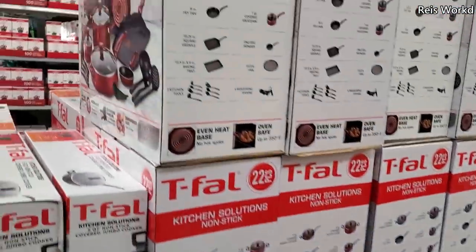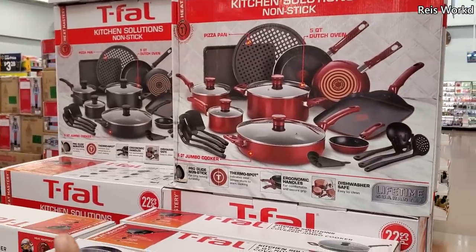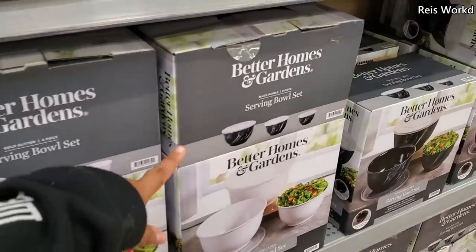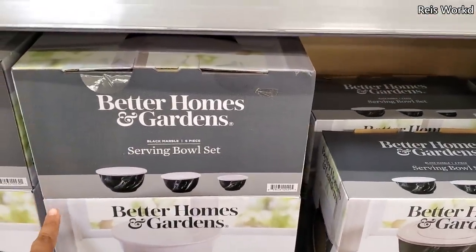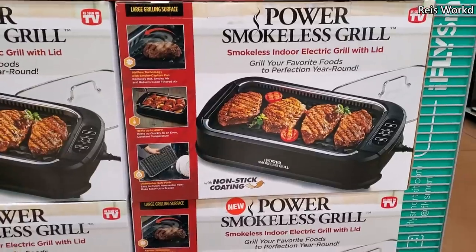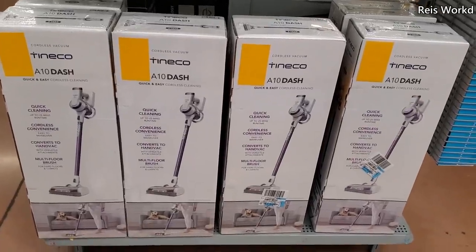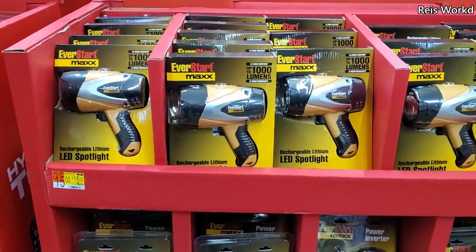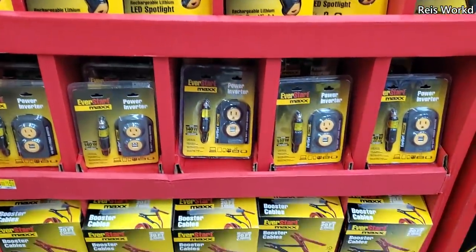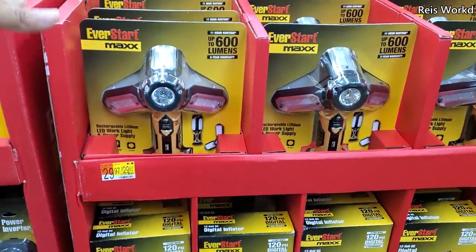$50 — you get a 22-piece set, they have it in red and you can also find it in black. $15 by Better Homes and Garden — they have the serving bowl set, kind of a black marble, and they do have it in white. $50 for a smokeless grill. $15 Everstar LED spotlight — everything here will be $15. Got booster cables — this one's actually going to be $30.